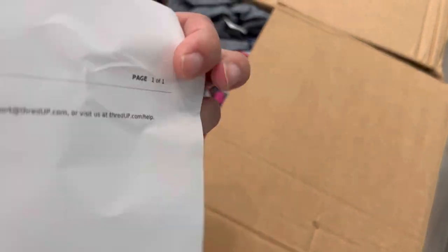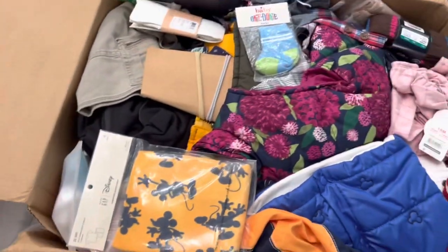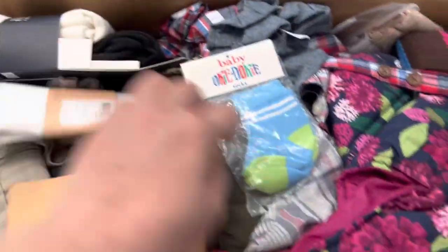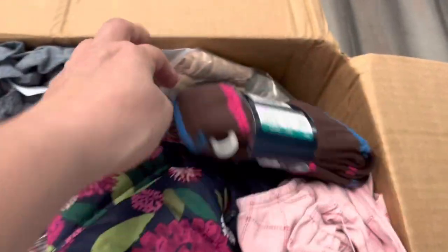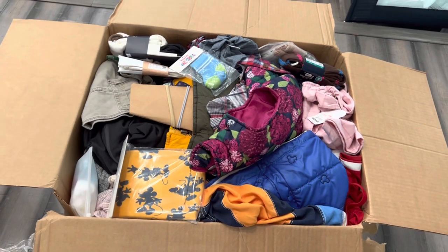There's my receipt, $120. I'm seeing lots of new items. There's something new — lots of packages new. This kind of stuff is so easy to list. There's a tag. Okay, let's jump in and see what goodies we got.